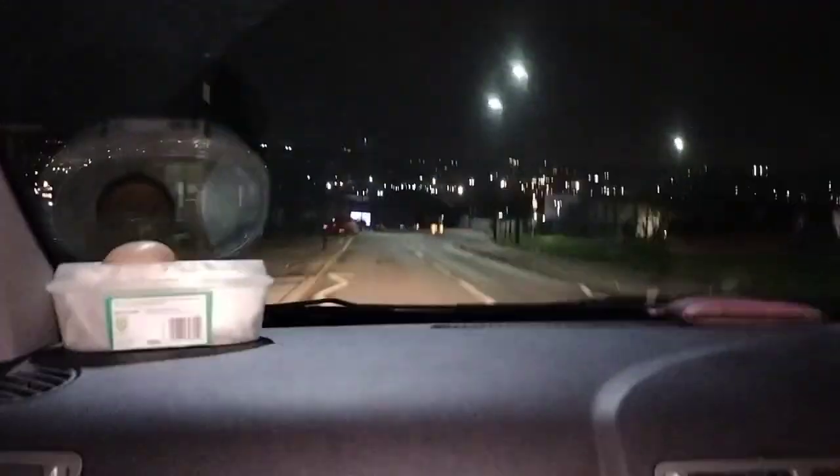Right the way around from the east over at Meadowhall, right the way around to virtually Bramall Lane. On a clear day, you can see right across onto the moors at the Dermot edge.